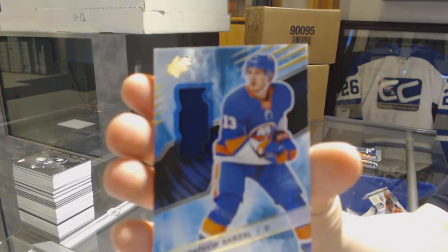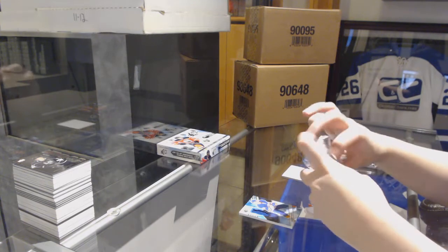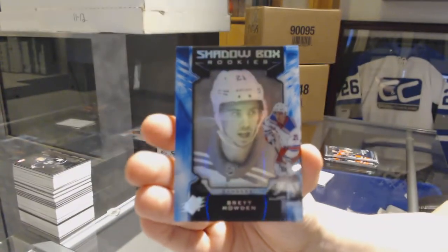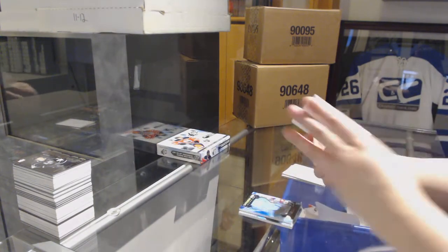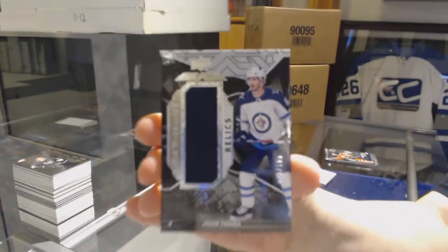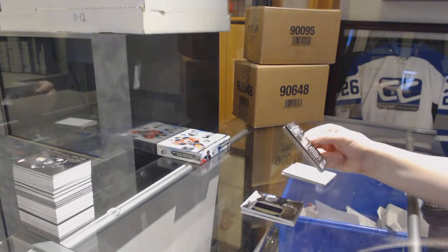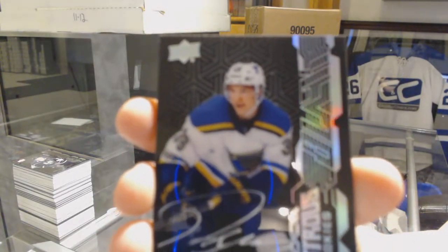We've got a Rookie Jersey for the Islanders, Mathew Barzal. Number 298 Shadowbox Rookie for the New York Rangers, Brett Howden. We've got a Star Trademarked Relics Jersey number 299 for the Winnipeg Jets, Jacob Trouba. And we've got a Lustrous Rookie Auto for the St. Louis Blues, Robert Thomas.